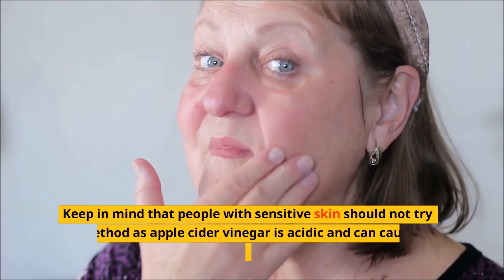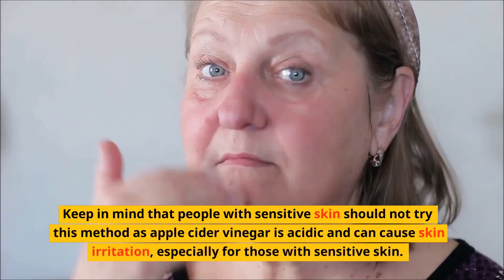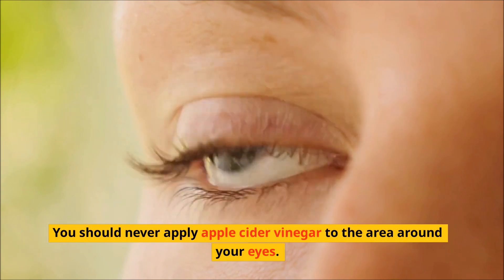Keep in mind that people with sensitive skin should not try this method. Apple cider vinegar is acidic and can cause skin irritation, especially for those with sensitive skin. You should never apply apple cider vinegar to the area around your eyes.